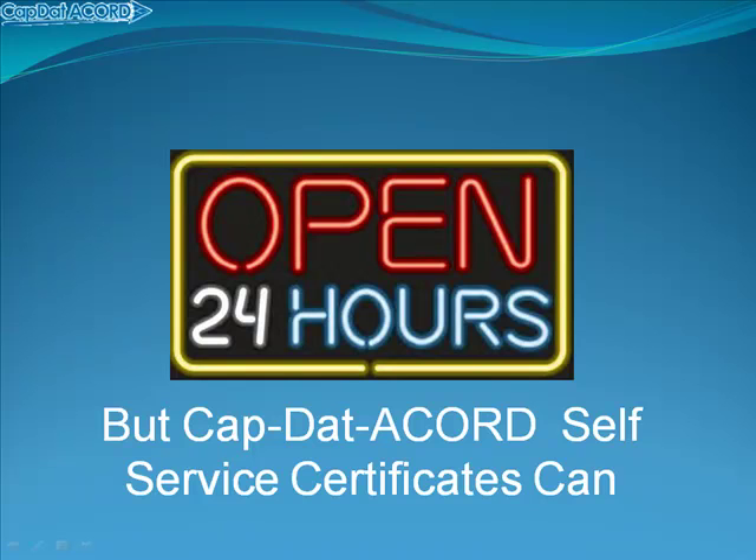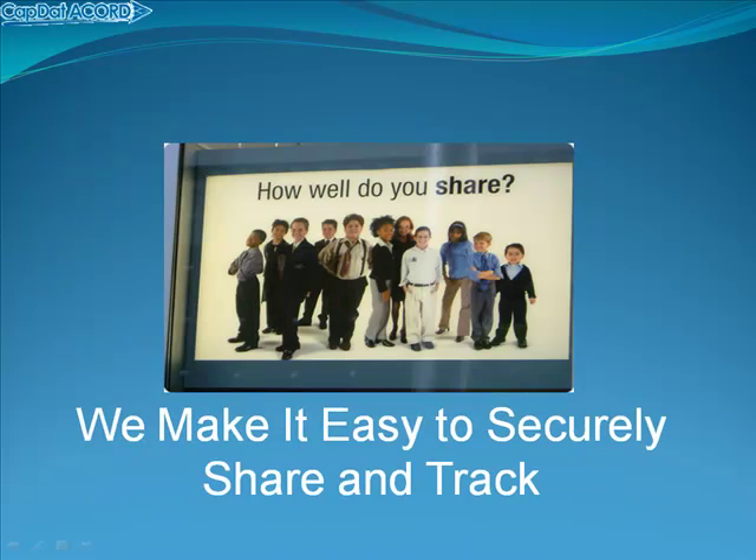In fact, they already are. Our services have been used by over 110,000 people on four continents. We make it easy to securely share and track all issued self-service certificates.